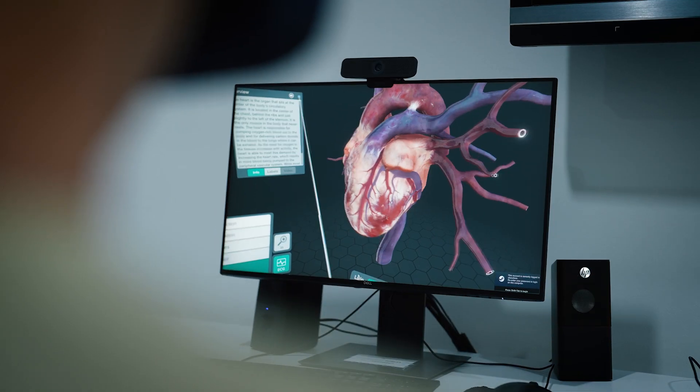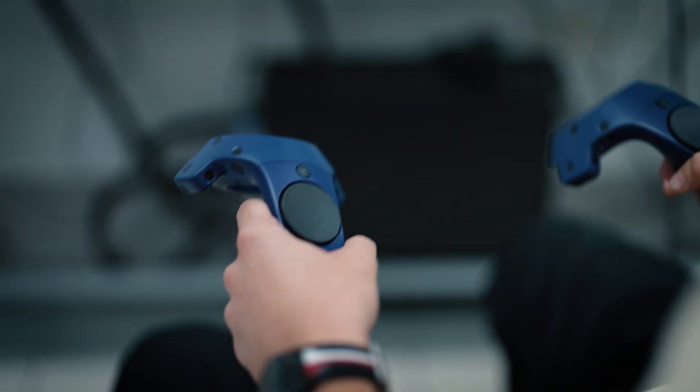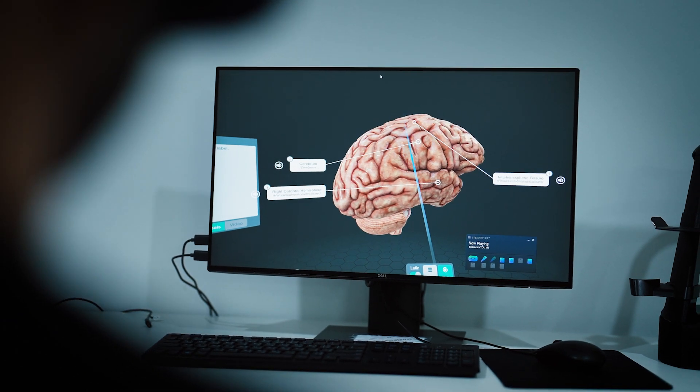The immersive nature of VR labs provides our students with an opportunity to conduct experiments with no limitations of space, time, and resources. They can explore different biological scenarios, adjust variables, and even see the immediate results of their actions.